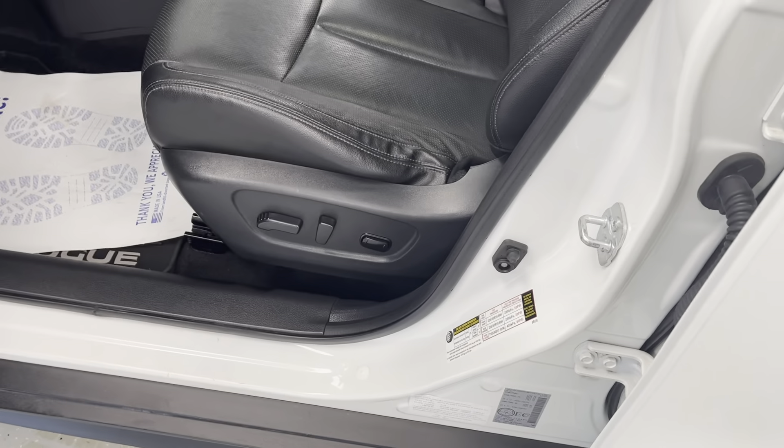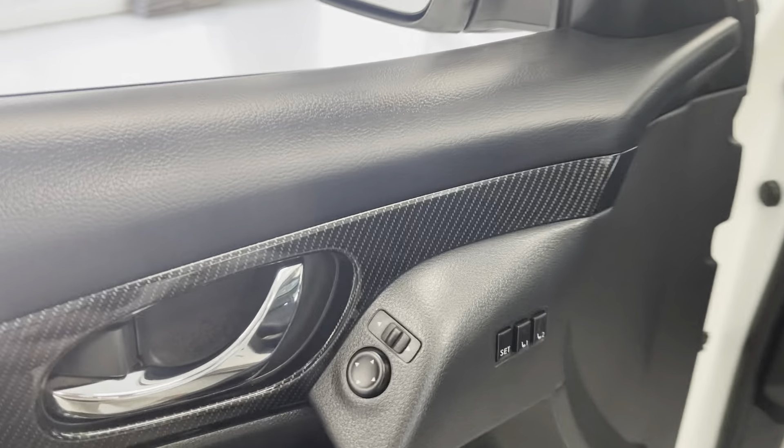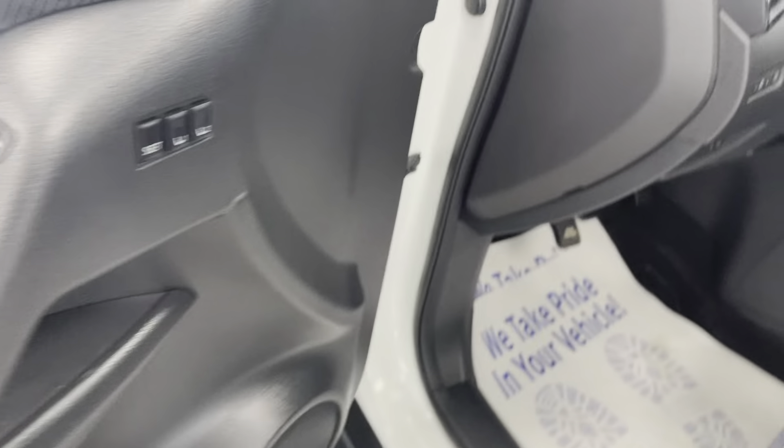The driver's side has a full power seat but it also has power lumbar, which the passenger side did not. Another thing the SL gives you is memory seating. Your mirrors, your windows, and your locks are right there on the door as well.